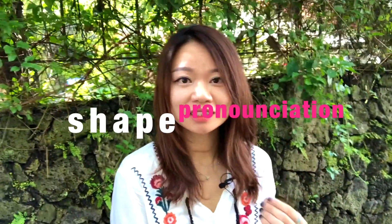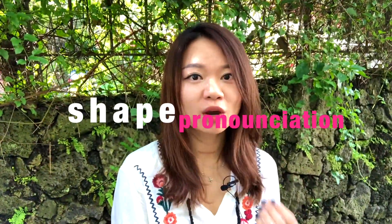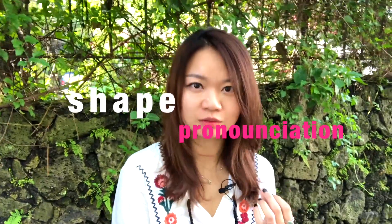Step 2: Connect the shape of the character with the meanings and the sound. Whenever you see the character, you should be able to pronounce the character and know the meanings.